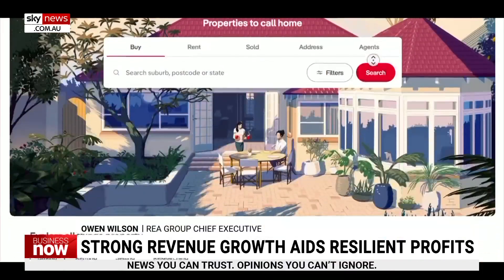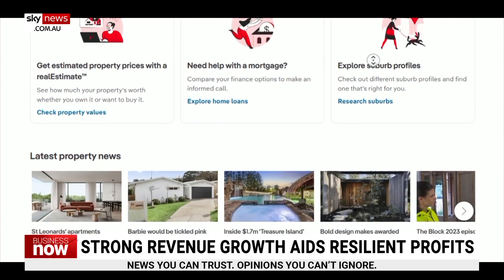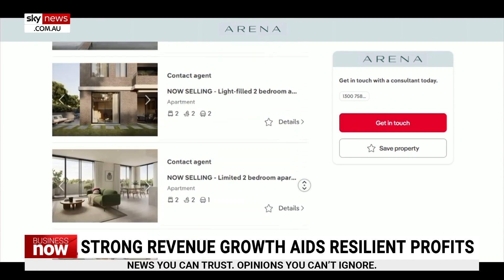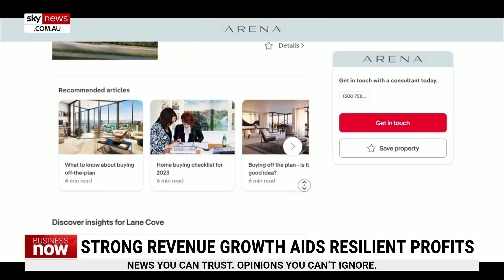So is the ideal situation that a customer can look up property data on PropTrack, then find a property on your website, and then buy it using a broker through Mortgage Choice? That's right. We give owners the opportunity to track their property on realestate.com.au. We provide them with a new valuation each month. Over 3.5 million owners now track their property on our site and track the valuation of their property. This prompts them to take action. We then have the ability to connect them with an agent if they want to take action on their property, and obviously through our mortgage broking we can provide the finance as well.